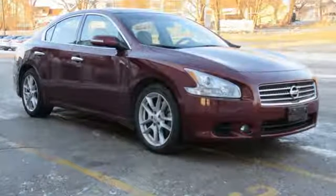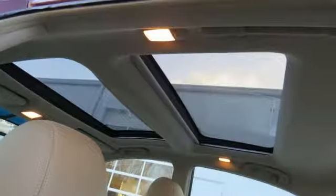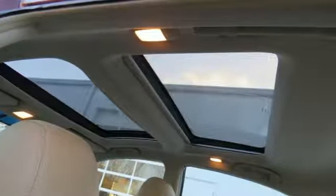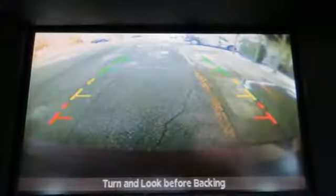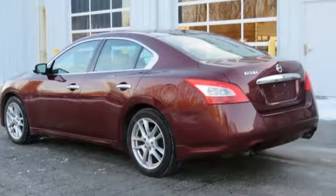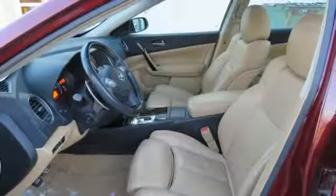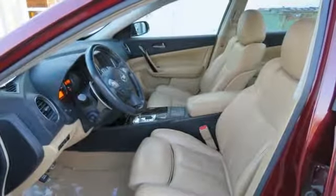Integrated navigation system, power heated mirrors, dual zone climate control, auto dimming rearview mirror, wireless phone connectivity, heated steering wheel, V6 engine, express open and closed sliding and tilting sunroof, gas pressurized shocks, and front heated and ventilated leather bucket seats.